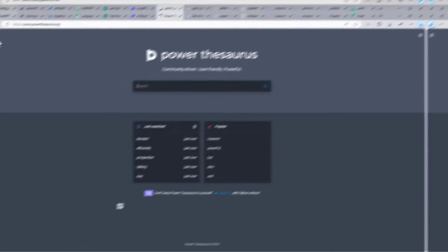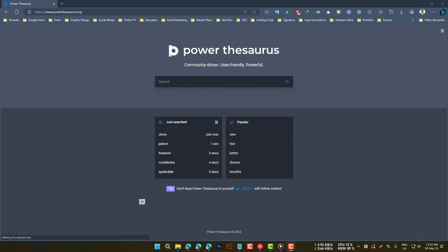Power Thesaurus is a thesaurus that helps you find synonyms and antonyms for words. It also provides definitions and examples for each word. Power Thesaurus is a useful tool for writers who want to improve the vocabulary and clarity of their writing.